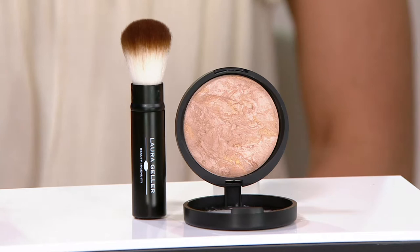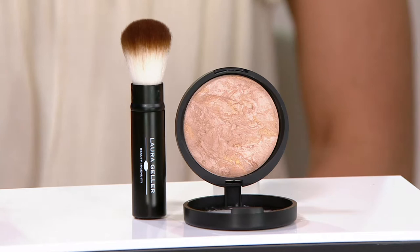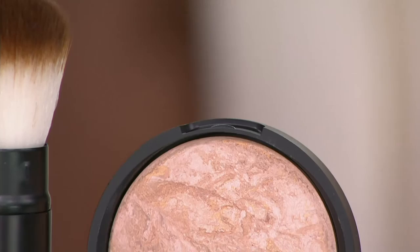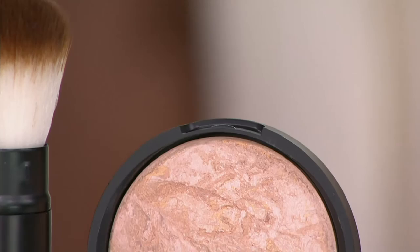Item number 81777. This is a best seller in color correction — gorgeous baked technology. Your skin changes every day; it's 2016 and your foundation should flex with you. You're getting that gorgeous brush, that beautiful Balance and Bright and Baked Foundation. More than 225,000 have been sold here at QVC, so you shouldn't wait.